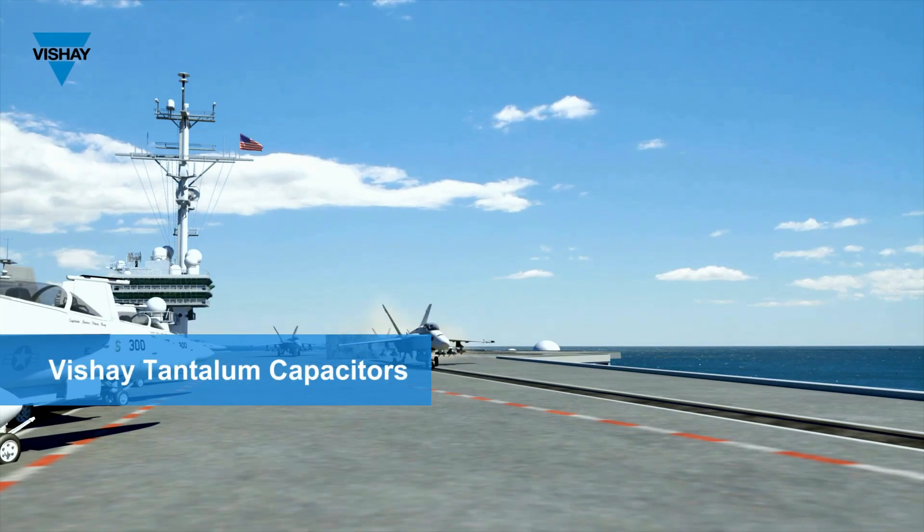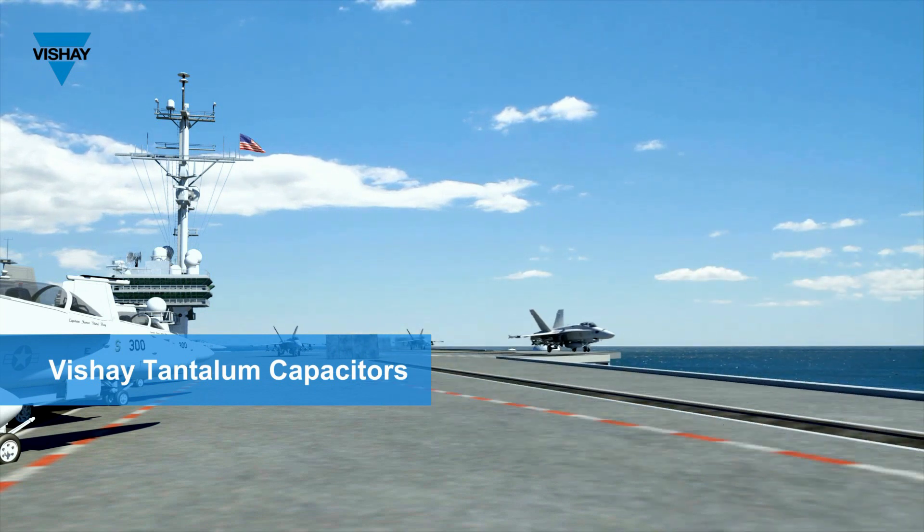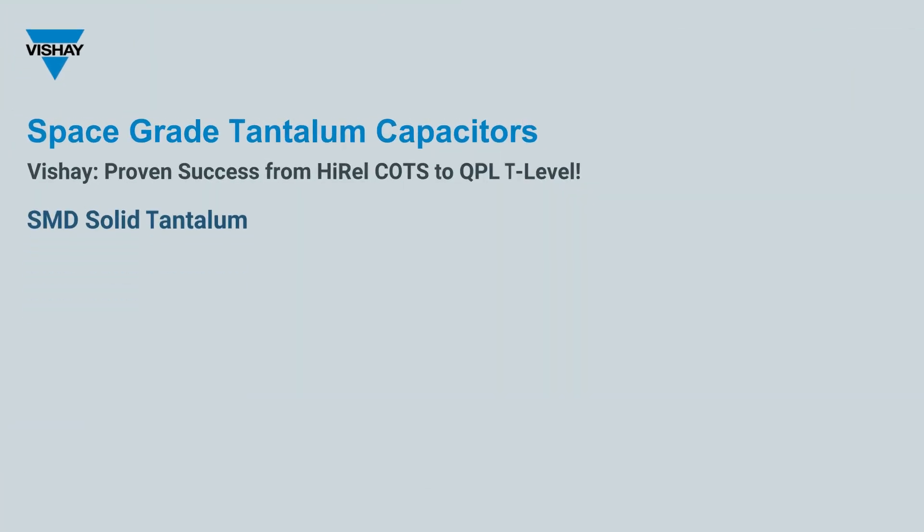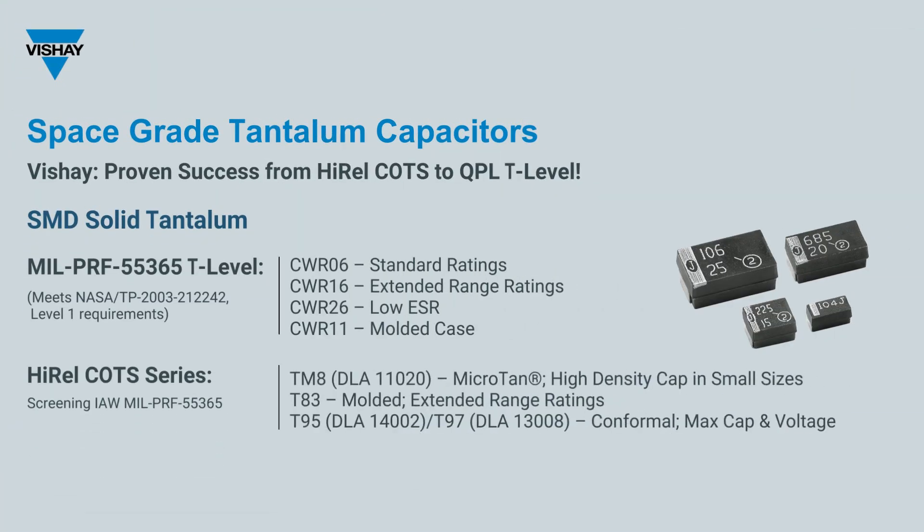Bechet has been supplying qualified tantalum capacitors for many decades, incorporating trusted brands like Sprague, Mallory, Tansitor, Arquatronics, and many more. MIL-PRF 55365 products are available in both conformally coated and molded packages.